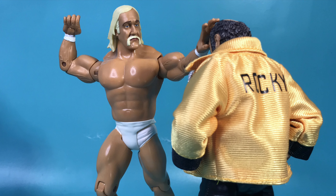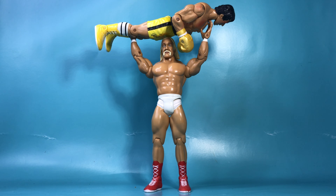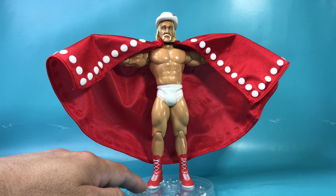On my final analysis of this action figure, all the positives outweigh any negatives. This is an excellent action figure and it needs to be in your collection. Even if you're not a Rocky collector, if you're a Hulk Hogan collector, you gotta have this. You're a Rocky collector — you gotta have this.